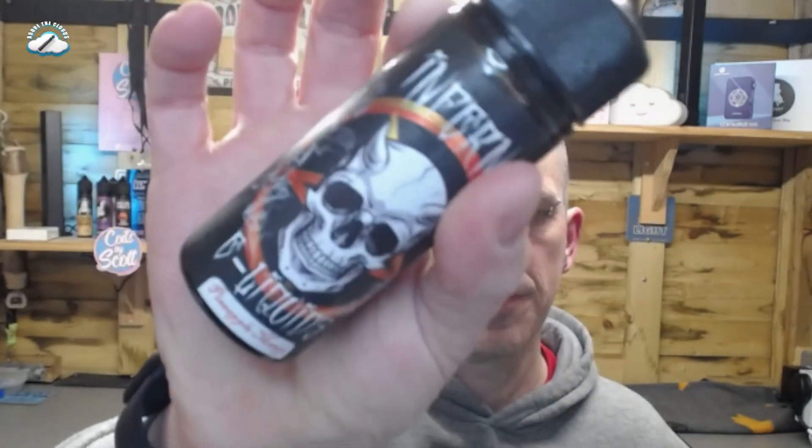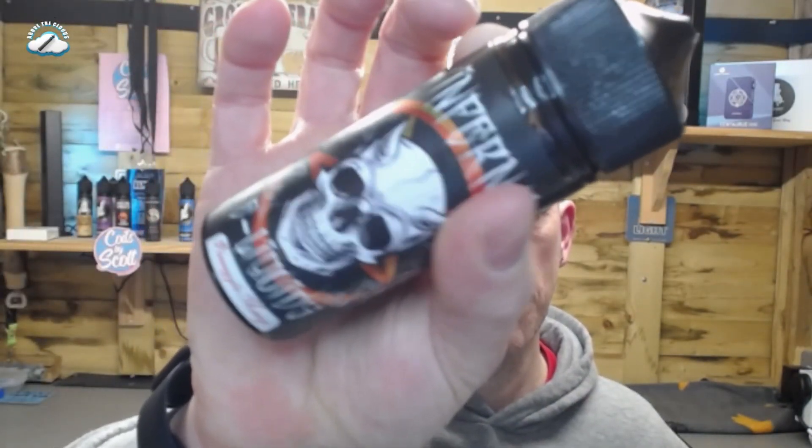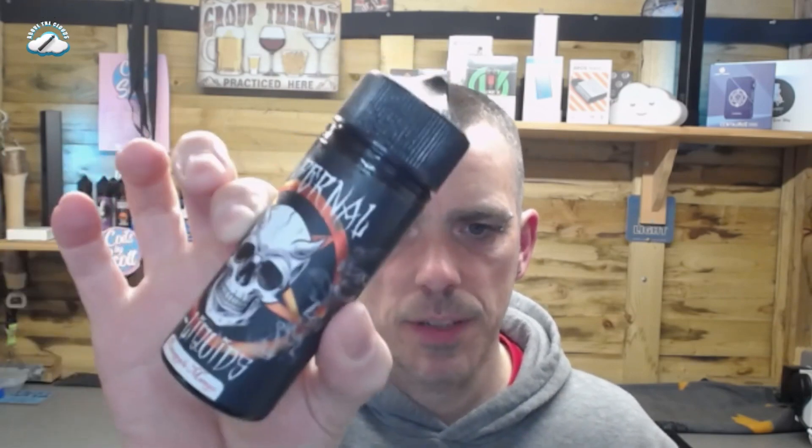Okay, so Inferno again — this one is pineapple and mango, two flavor profiles that are very much up my street. So without further ado, just for the intro, we'll come back, we'll vape this, I'll let you know what I think. Catch you in a minute.